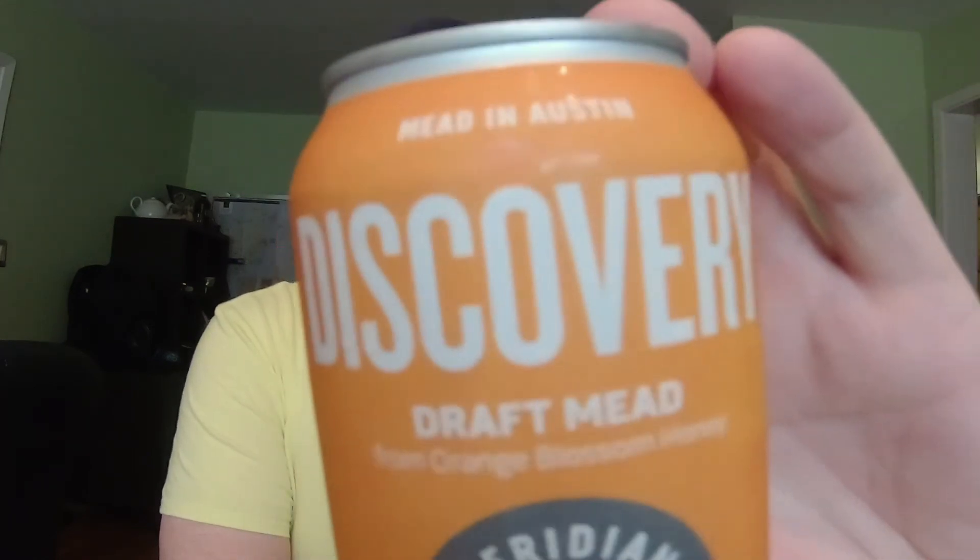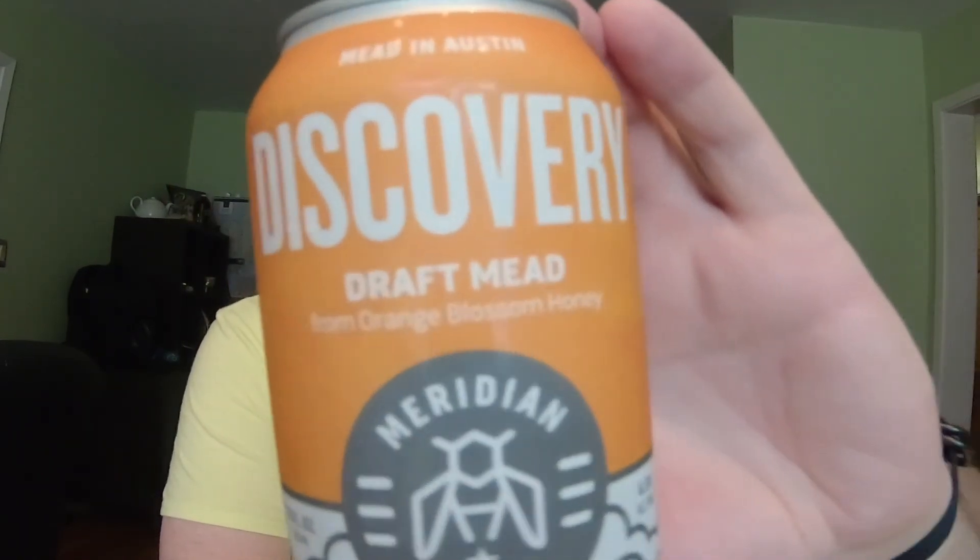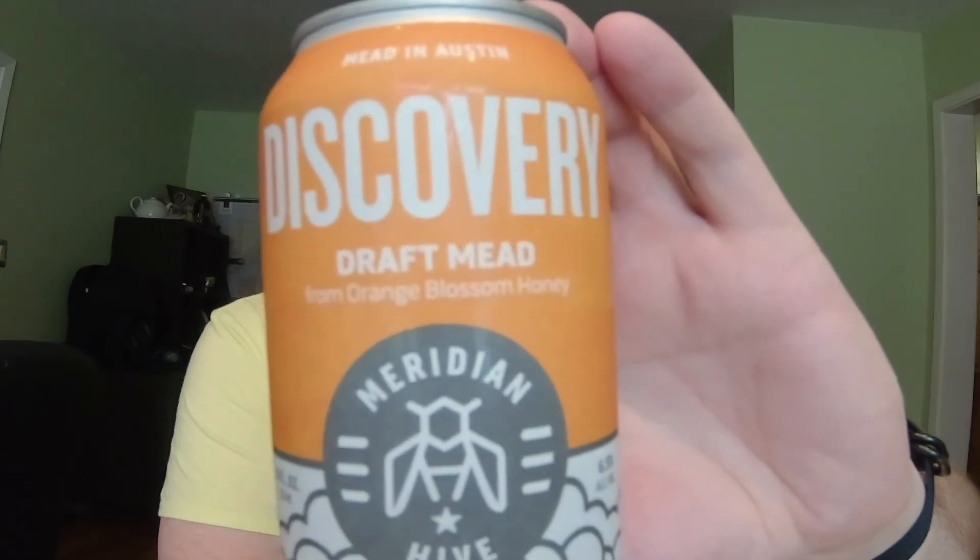So let's get into this week's mead. We're going back to Meridian Hive canned mead - they got another one. This is actually their original draft mead. It is Discovery, which is a great name for it because it is an orange blossom traditional. So it's just straight up honey, water, yeast, plus nutrients and so on.